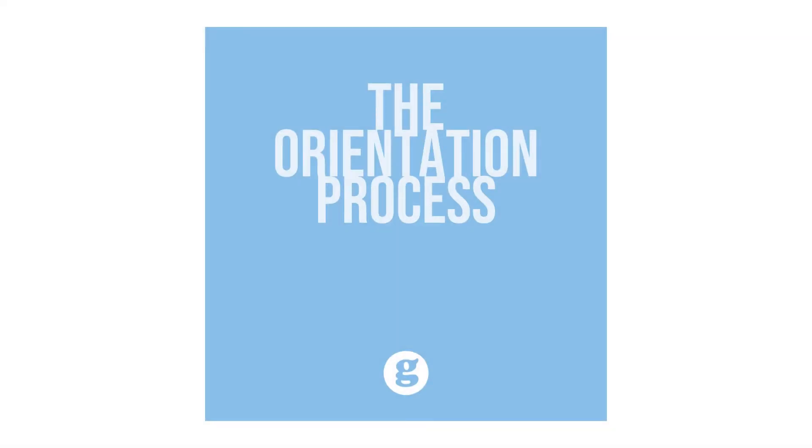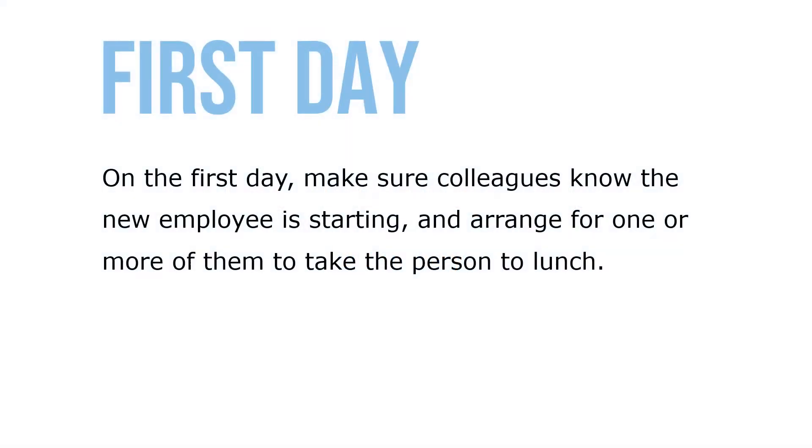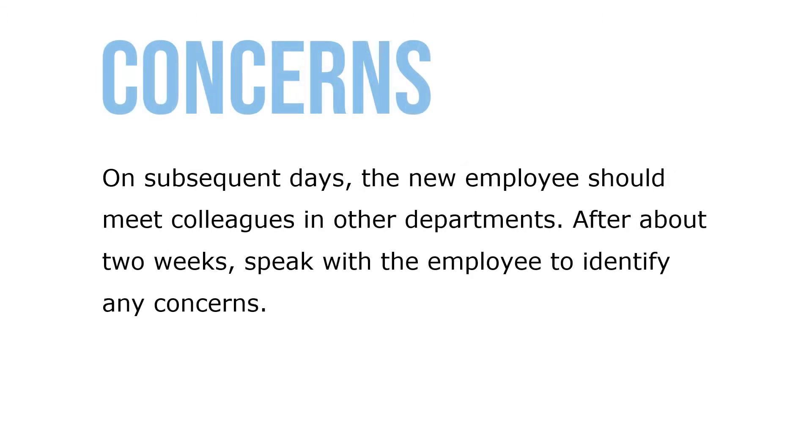Let's take a look at the orientation process. Onboarding ideally begins before the person's first day. On the first day, make sure colleagues know the new employee is starting, and arrange for one or more of them to take the person to lunch. On subsequent days, the new employee should meet colleagues in their departments.